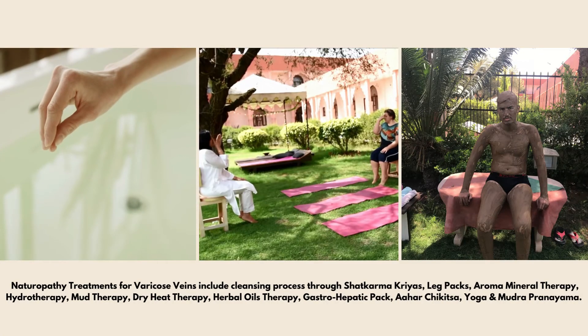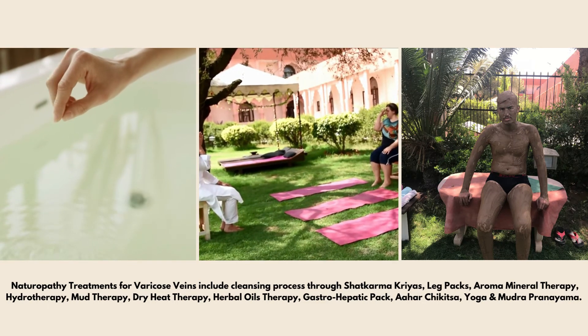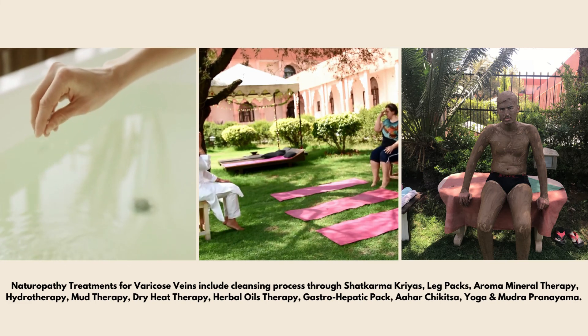At Yoga Shreya Seva Yatan, naturopathy treatments of varicose veins include cleansing process through shatkarma kriyas, leg packs, aroma mineral therapy, hydrotherapy, mud therapy, dry heat therapy, herbal oil therapy, gastro hepatic pack, and yoga and mudra pranayama.